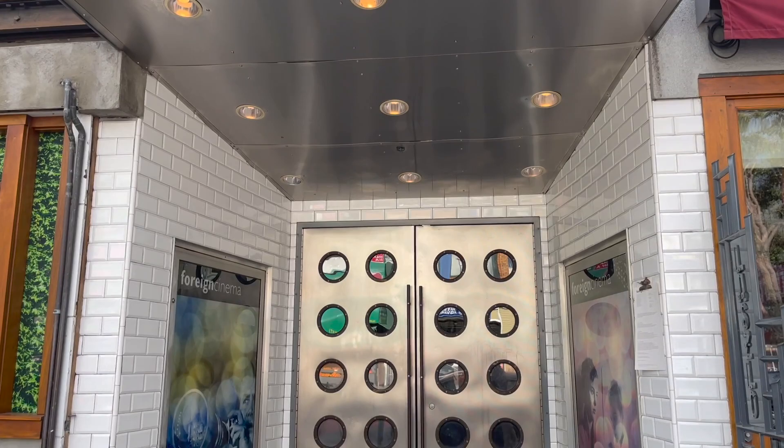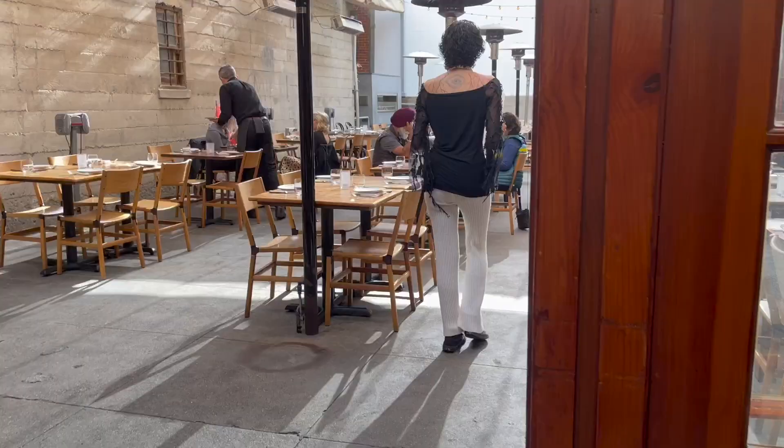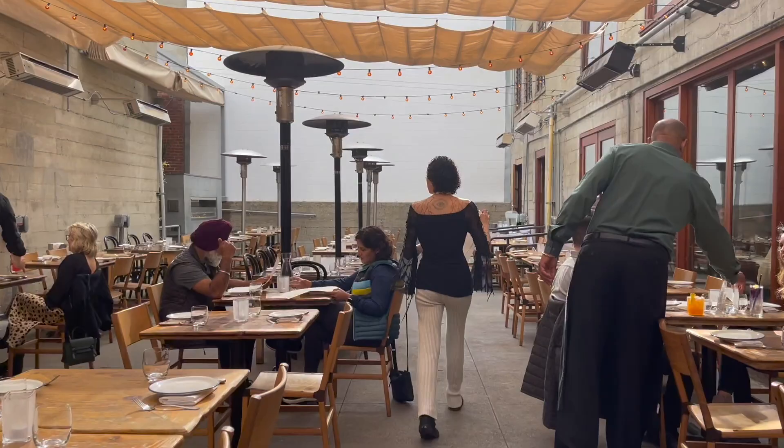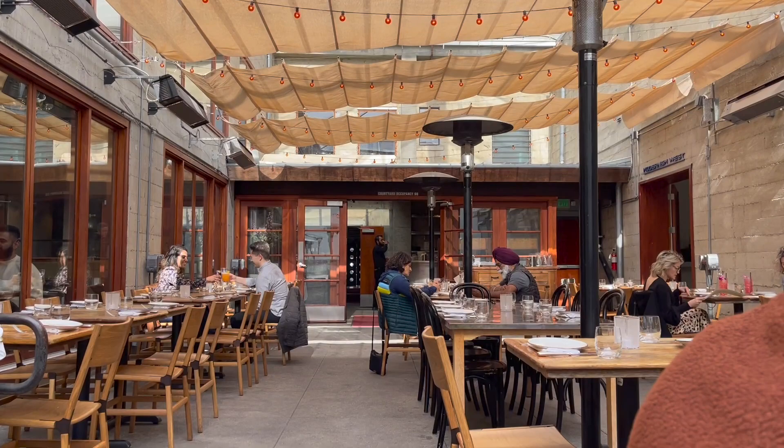Now on to dinner — we made reservations at Foreign Cinema a month in advance because it's pretty hard to get a weekend time slot if you don't plan ahead. Foreign Cinema is a fine dining spot in the Mission that's been around for about 24 years. They have a very relaxed atmosphere and chill vibes, so you don't have to dress super fancy to eat here, but the food and service is definitely top-notch.